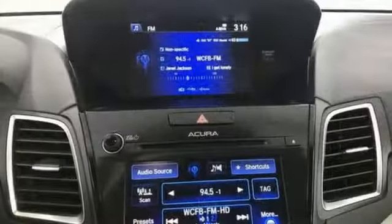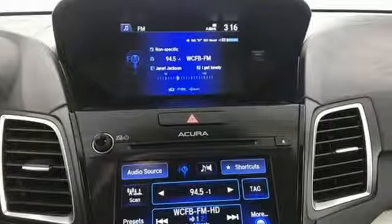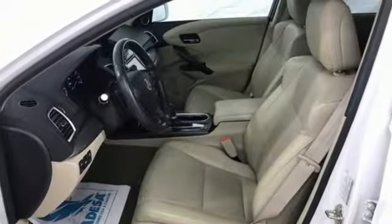And despite the increase in power and cylinder count, the new RDX is more fuel efficient than before.